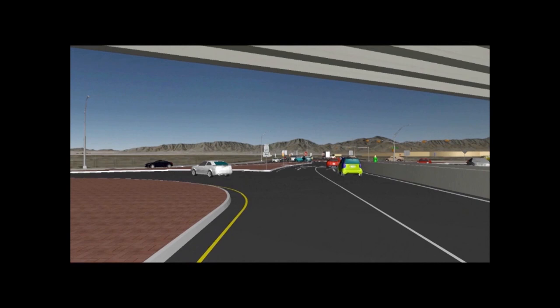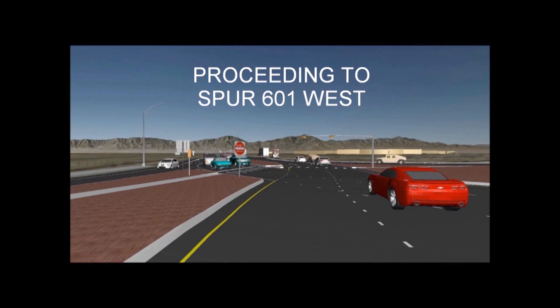After clearing the Loop 375 overpass, you will be directed to veer right into the existing Spur 601 westbound main lanes toward Constitution Avenue.